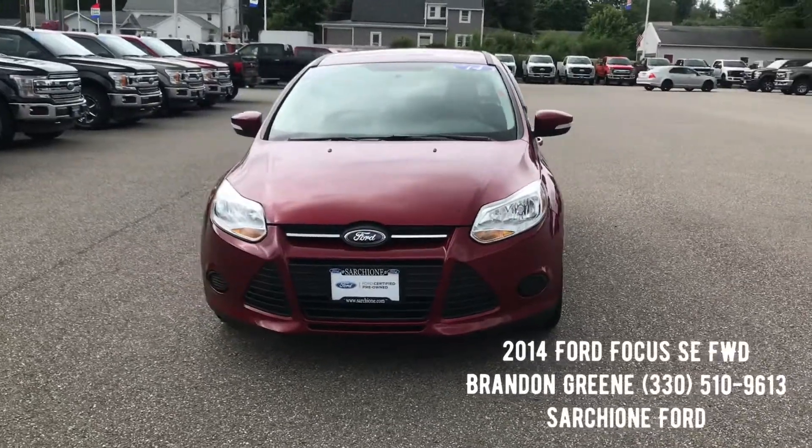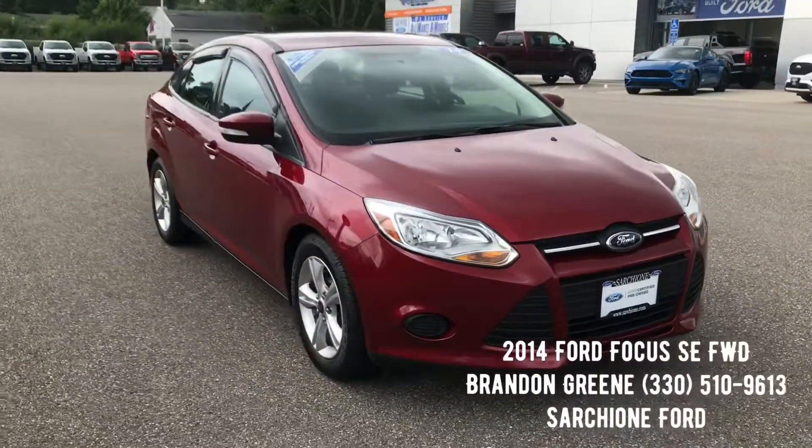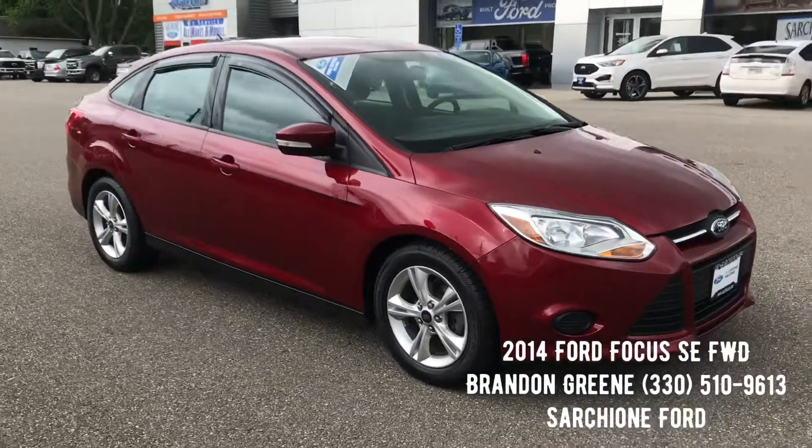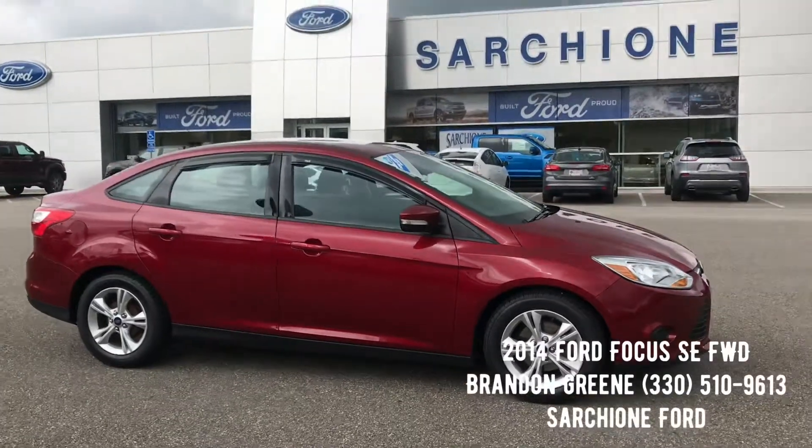If you have any questions on this Ford Focus, please don't hesitate to give me a call. Call number is 330-510-9613. Thanks for your opportunity to earn your business and trust here at Start Showing Forward.